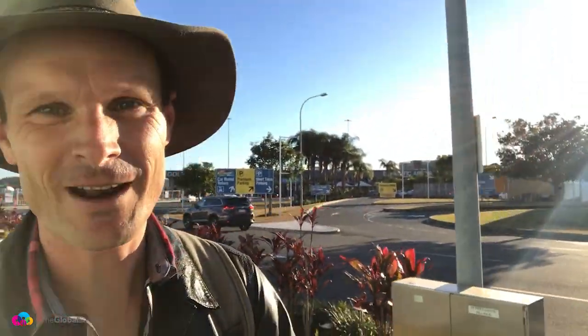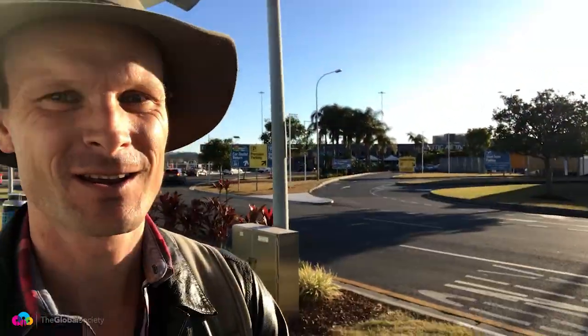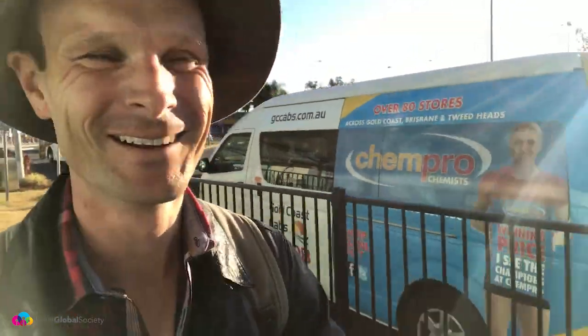Hello again. I'm at Coolangatta Airport, Gold Coast Airport, just behind me there. Bad news is that I've just missed my flight. The good news is that Southern Cross's Gold Coast campus is literally just over the back here. So since I've got a bit of time to wait now, I can show it to you. Let's go.